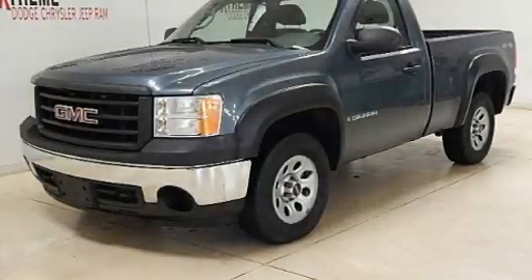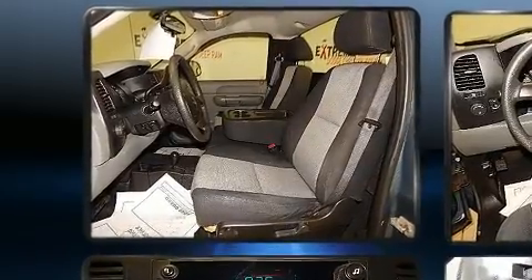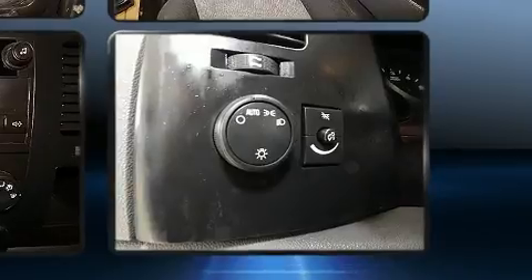Here's a great deal on a 2007 GMC Sierra 1500. A 4.8 liter V8 engine pairs with a sophisticated 4-speed automatic transmission, providing a smooth and predictable driving experience. 4-wheel drive allows you to go places you've only imagined.